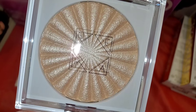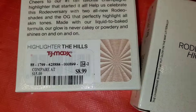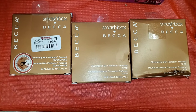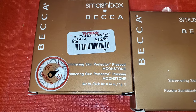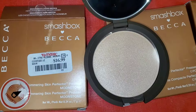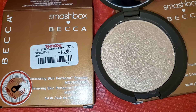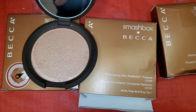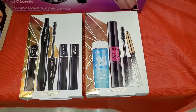The OFRA highlighter is called The Hills and was going for $9. Then they had BECCA Smashbox Love BECCA Shimmering Skin Perfectors for $17 each — in the shades Moonstone and Seapop. I love these highlighters from BECCA. Here is the shade Moonstone and here is the shade Seapop.